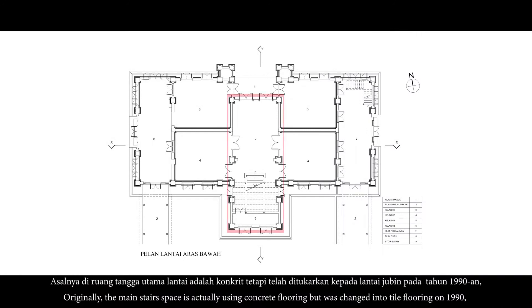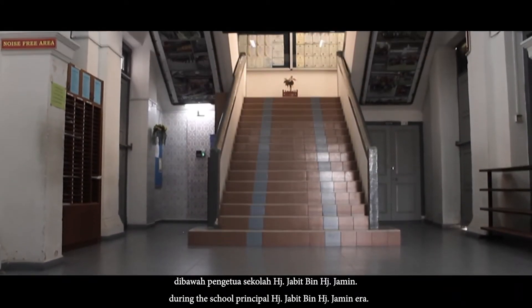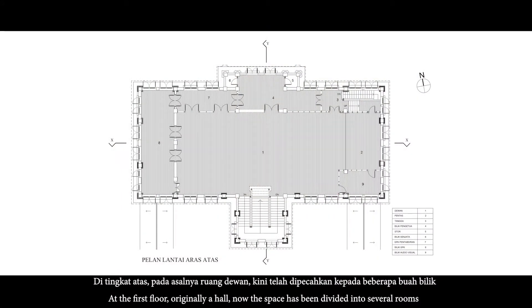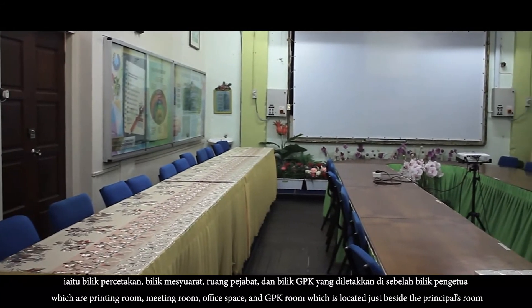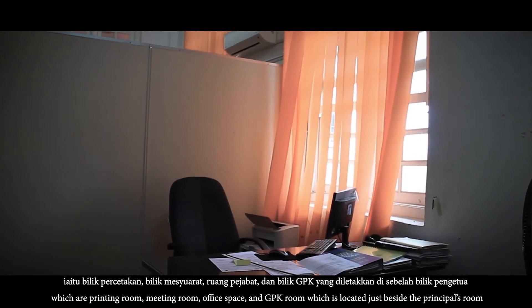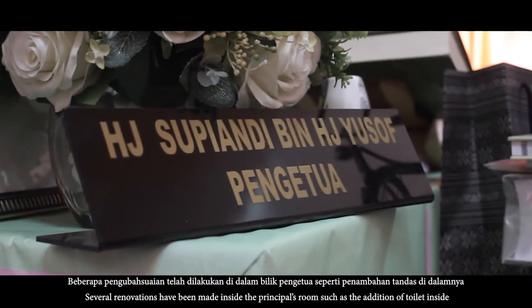Asalnya, di ruang tangga utama, lantai adalah konkret. Tetapi telah ditukarkan kepada lantai jubin pada tahun 1990-an di bawah pengetua sekolah Haji Jabit bin Haji Jamit. Di tingkat atas, pada asalnya ruang dewan, kini telah dipecahkan kepada beberapa buah bilik iaitu bilik percetakan, bilik mesyuarat, ruang pejabat, dan bilik GPK yang diletakkan di sebelah bilik pengetua sewaktu pengetua Datin Haja Esha binti Arifin.